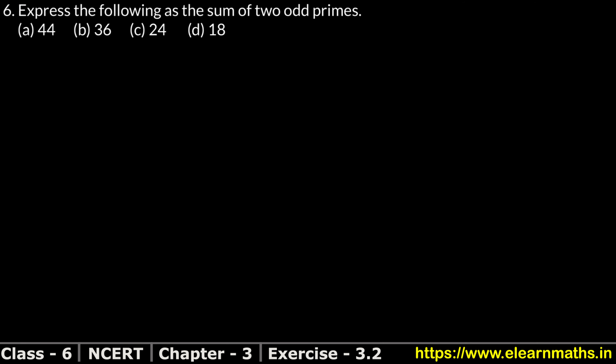Let's do question number 6. Question number 6 is: express the following as the sum of 2 odd prime numbers. We have to express these numbers as the sum of 2 odd prime numbers.